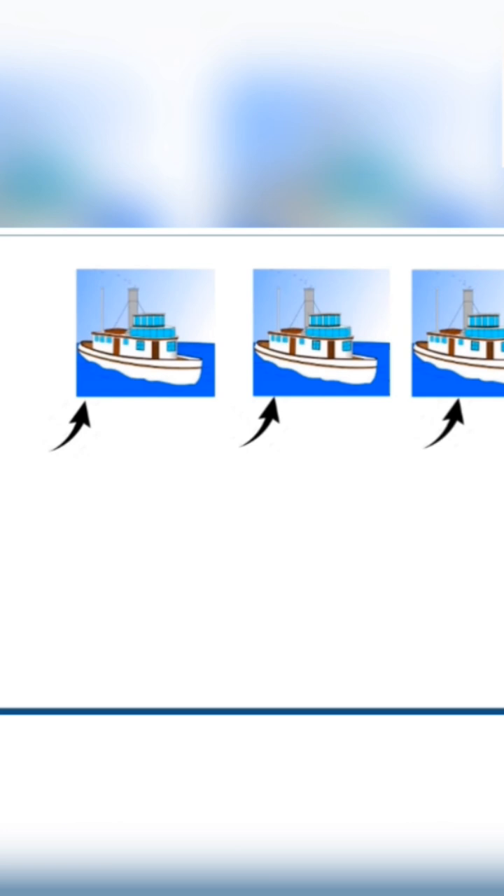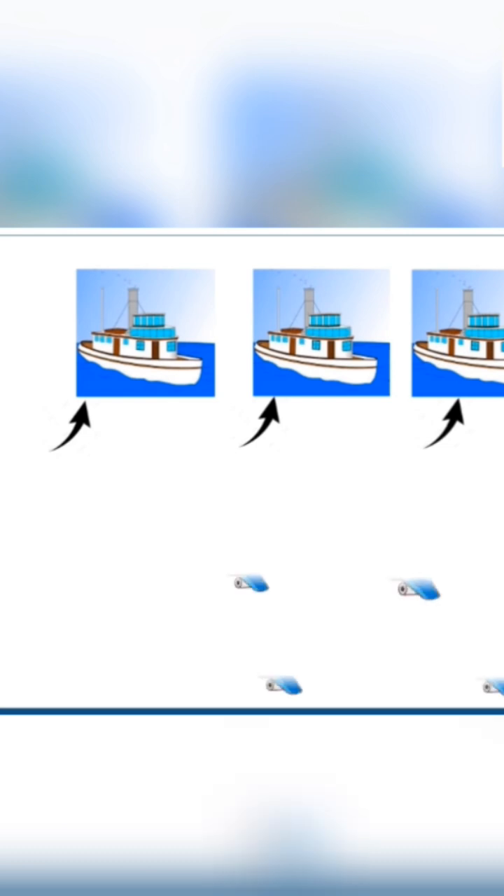Now children, after number four, which number comes? Yes, correct. Here comes number five. Now see what we have for number five. Wow! We can see five aeroplanes flying in the sky. Let's count. One, two, three, four, five. Yes, we have five aeroplanes.